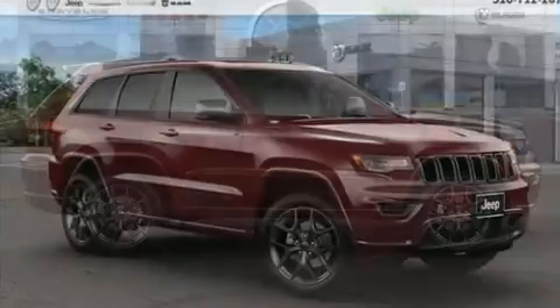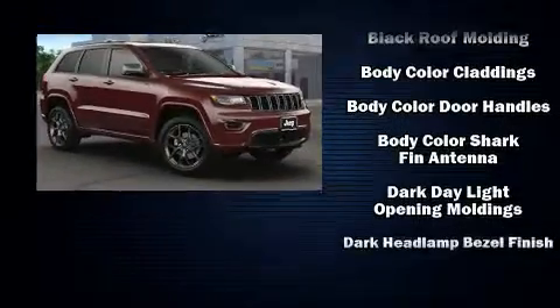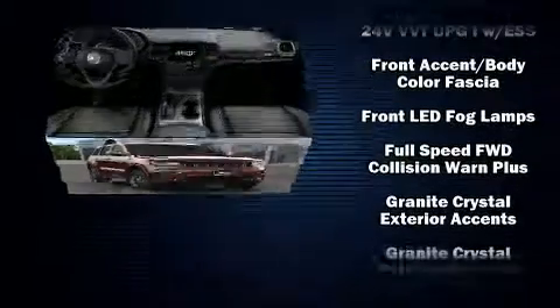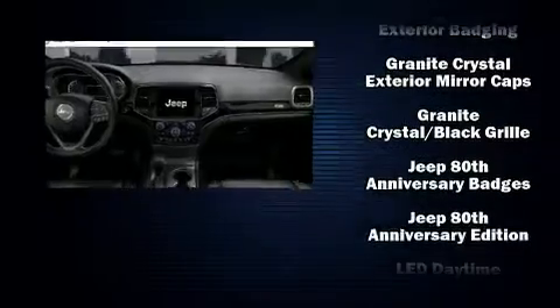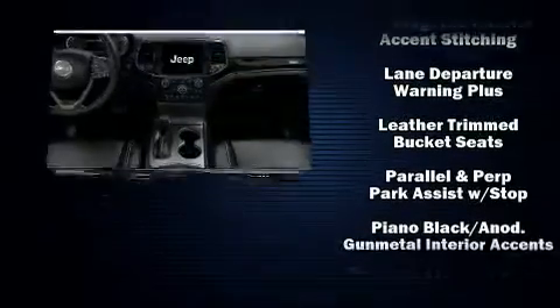Jeep ensures the safety and security of its passengers with equipment such as dual front impact airbags with occupant sensing airbag, head curtain airbags, traction control, brake assist, anti-whiplash front head restraint, a panic alarm, an emergency communication system, and four-wheel disc brakes with ABS.